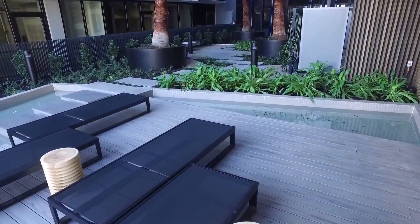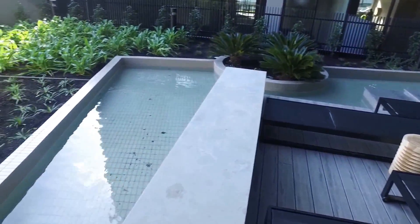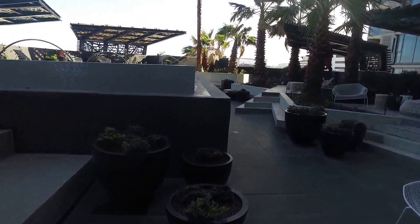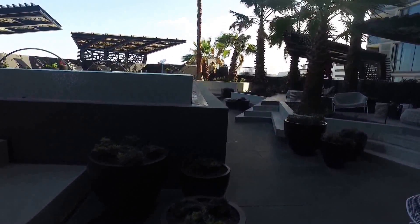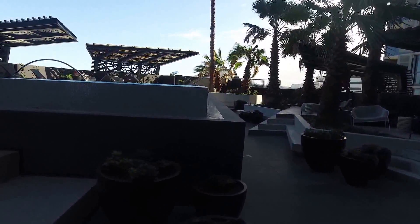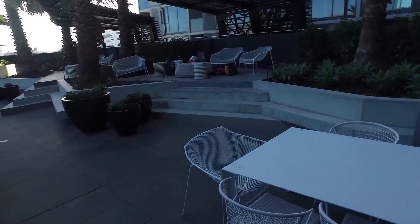To finish off we're going to head upstairs to the pool and barbecue area located on the sixth floor. We're here at North, which is at 33 Blackwood and 23 Blackwood Street, North Melbourne. It's a bit of a blustery day today but we really wanted to show you the amazing facilities up on the sixth floor.